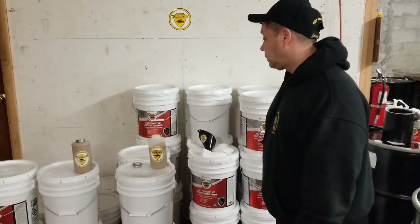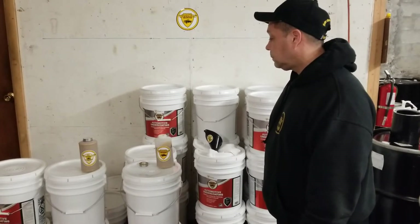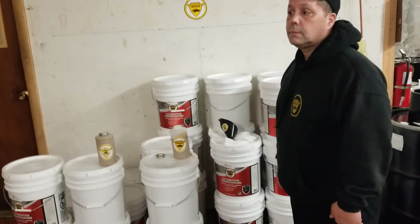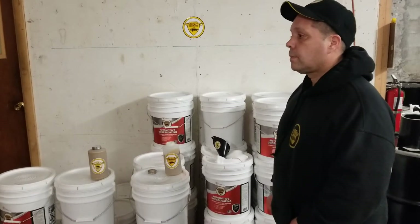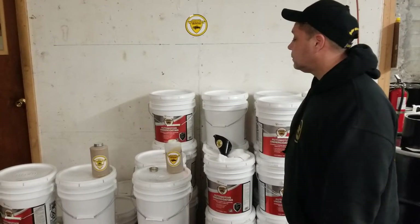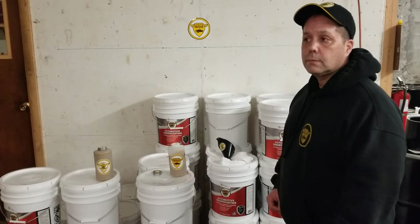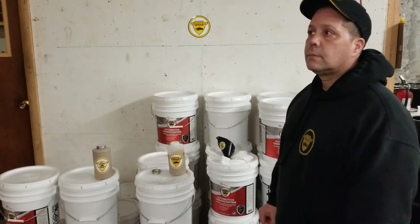All of our significant undercoaters will tell you that they have no problem with the migration characteristics of Woolwax. One of the things you need to keep in mind is Woolwax is much denser than any of our competitors. Viscosity and density are two completely separate issues. You can have any liquid that is much more viscous than a product and still be lower in density.